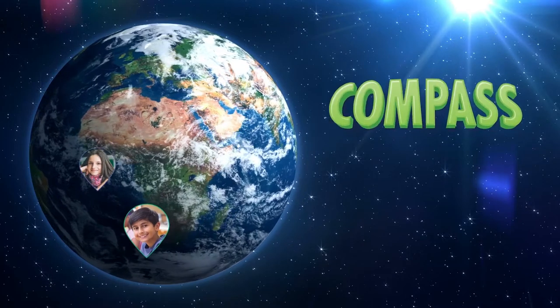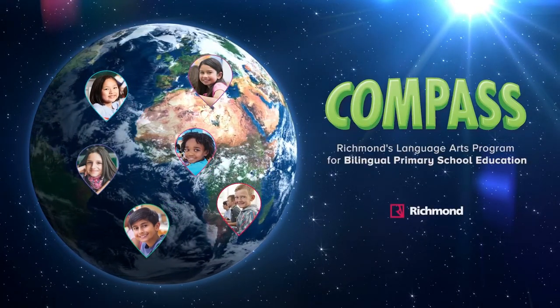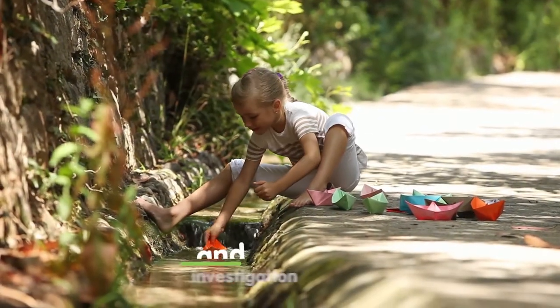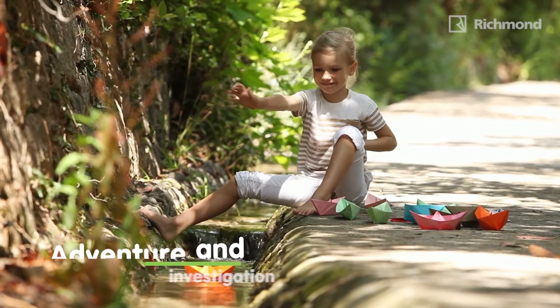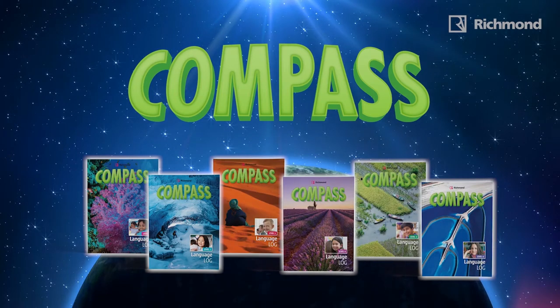Encompass your world with Compass, Richmond's language arts program for bilingual primary school education. Embark on a fascinating journey of adventure and investigation as you teach English with Compass, Richmond's new language arts program for bilingual primary school education.